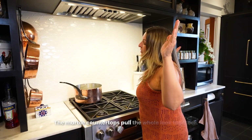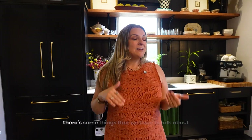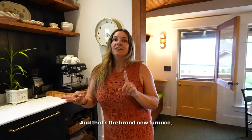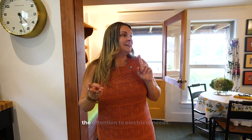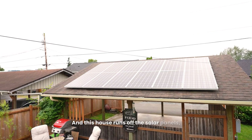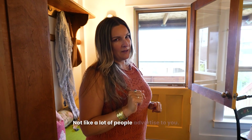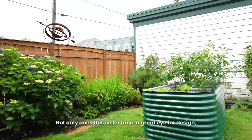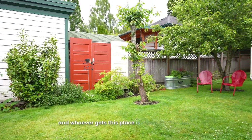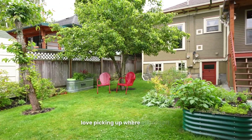The marble countertops pull the whole look together. Now, there are some things we have to talk about that you can't see: the brand new furnace, the brand new hot water tank, the attention to electrical needs, and this house runs off solar panels — fully paid for, not like a lot of people advertise. Not only does this seller have a great eye for design, she's also a really skilled gardener, and whoever gets this place is going to absolutely love picking up where she left off.